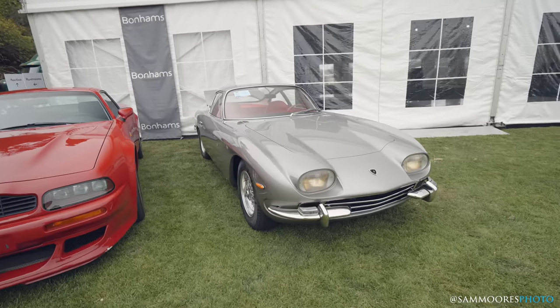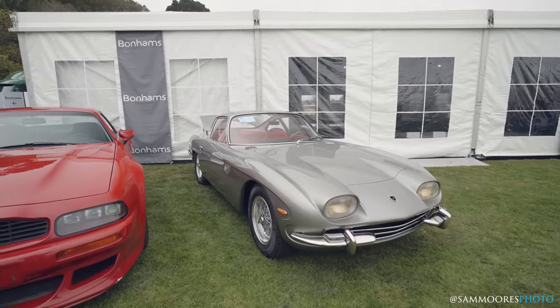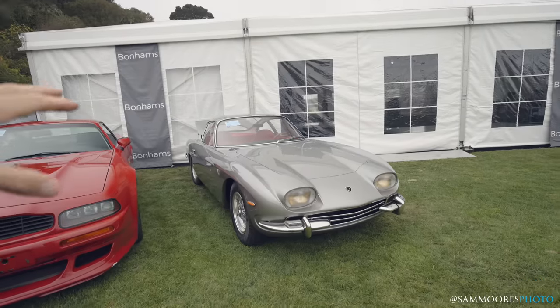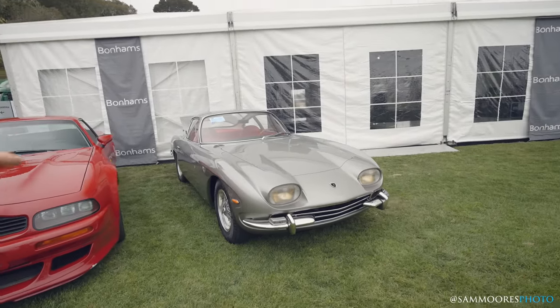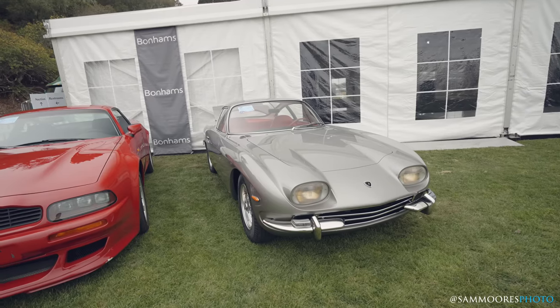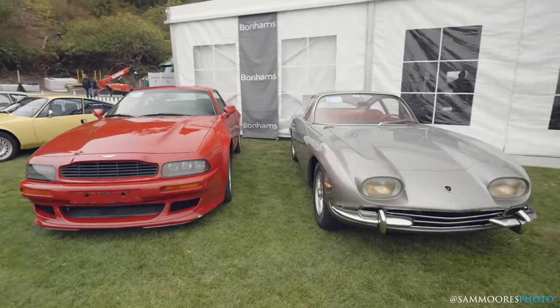350 GT Coupe Lamborghini. There's something about — I'm not a massive Lambo fan, but these sort of older GT cars that they used to make — I think that's kind of cool. Is it cooler than a Ferrari? I'm not sure — it's probably not called a Ferrari, but it's something a bit different, a Lambo GT Coupe.